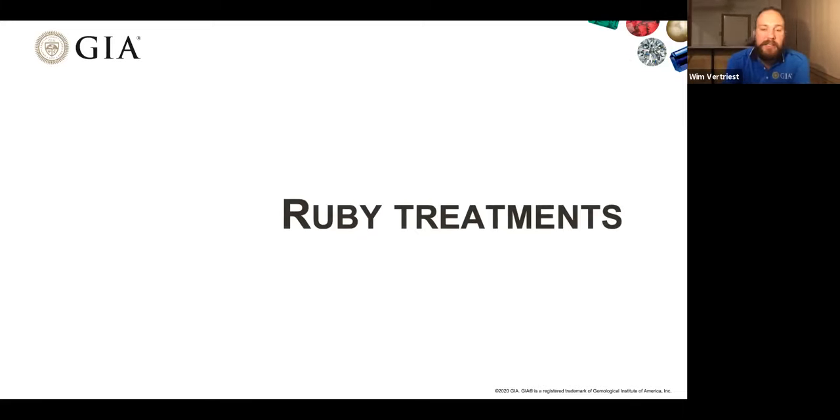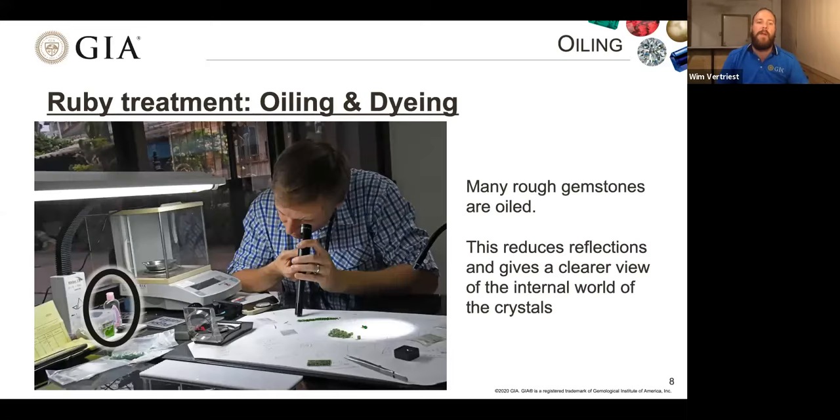That brings us to ruby treatments. We're going to go over a few of the most important treatments — there are others we cannot discuss today. The first one I want to bring up is not the most common, but we're starting to see more and more of it and people are becoming more aware of it in rubies. That is oiling and dyeing.